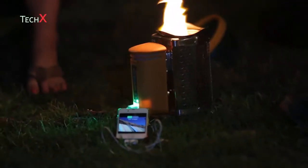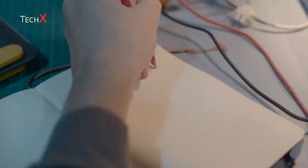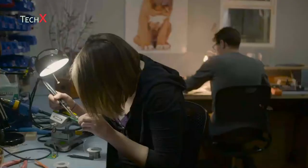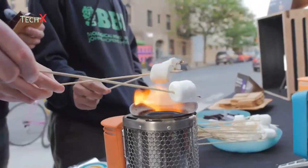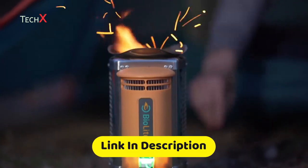By purchasing a BioLite camp stove, you're not only getting an incredible cooking and charging device — you're supporting a company that's creating solutions to some of the world's most urgent health and environmental problems. Pick up a camp stove today and join over 200,000 people around the world who choose BioLite to bring energy everywhere.